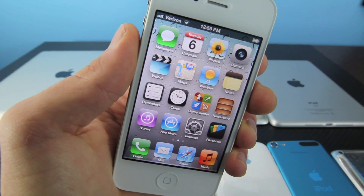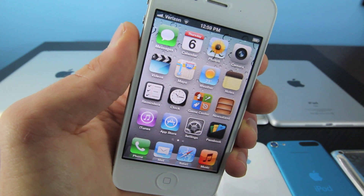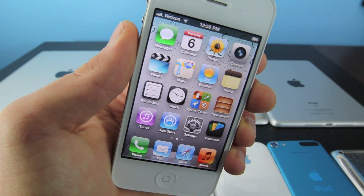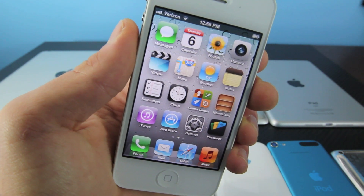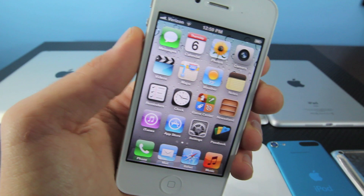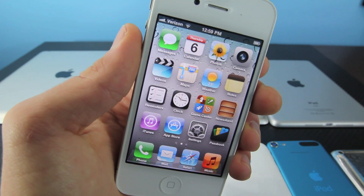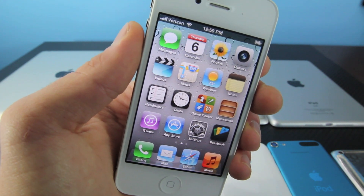Hey guys, EverythingApplePro here, and in this video I will be talking about iOS 6.1. I know 6.0.1 was just recently released, but Apple is almost halfway done with making iOS 6.1. In this video I'll be talking about the changes, what's new, the features — I'll basically review the firmware, the performance and battery life, and of course when it is going to be released, plus what it means for jailbreakers.